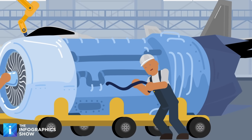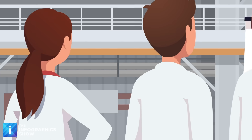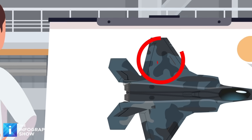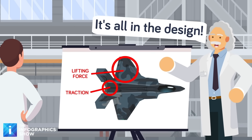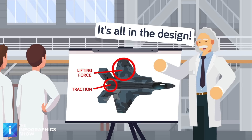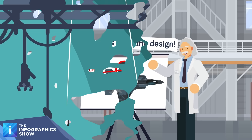And the F-22 is a shining example of both those things. To reach high altitudes and speeds, every jet needs lift and thrust. Lift is what lifts planes into the sky, while thrust is what propels them forward. The shape of the wings is what generates lift, but for thrust you need a strong engine, or even two of them.